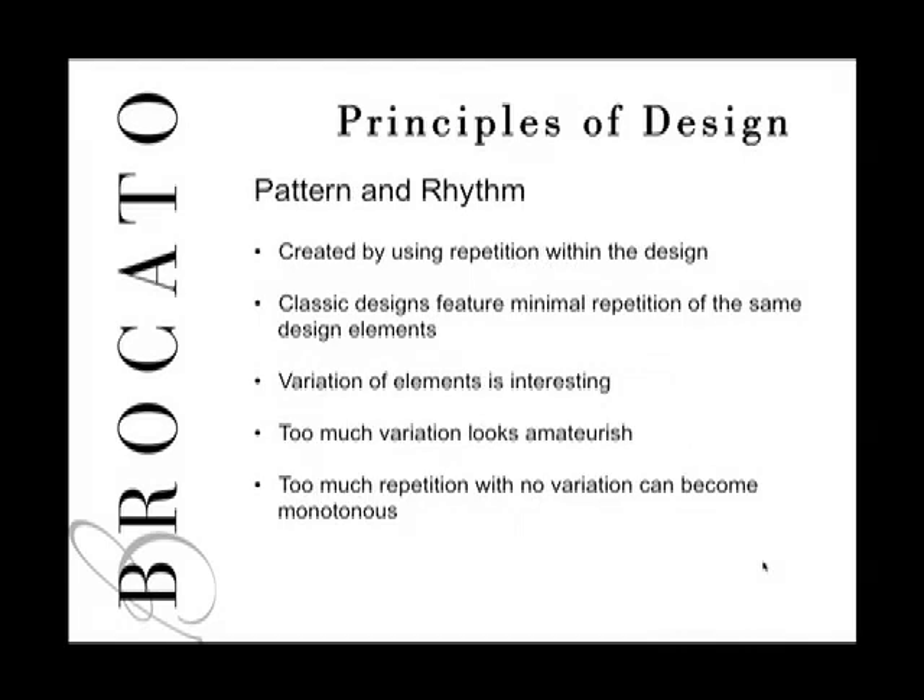The last principle is pattern and rhythm, created by repetition within the design. You perfect an element and repeat it three, four, or five times within the style. Classic designs feature minimum repetition of the same element; too much variation with few elements can be interesting, but too much variation overall looks amateurish. Too much repetition with no variation becomes monotonous. In nature, things tend to occur in odd numbers — three, five, and seven are your friends.